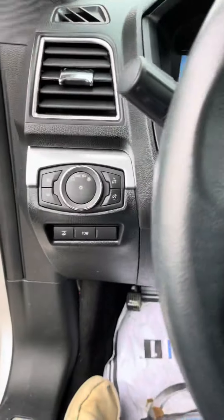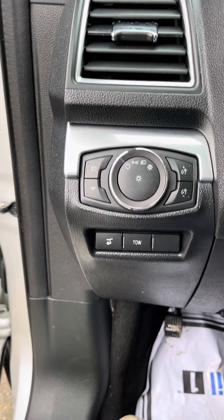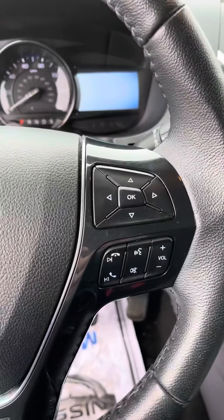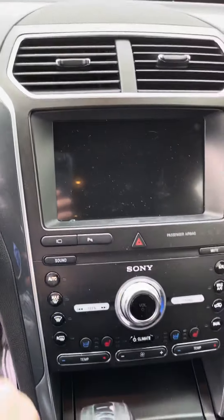Coming in on the side, you have your toe kick right there, and the button to open the trunk on the far left as well. All your lights up here, your cruise controls on the left, your voice controls on the right, a nice display up top, and a big touchscreen radio.